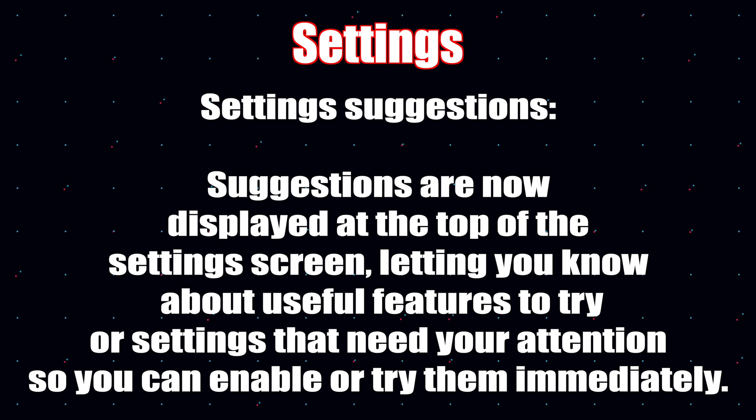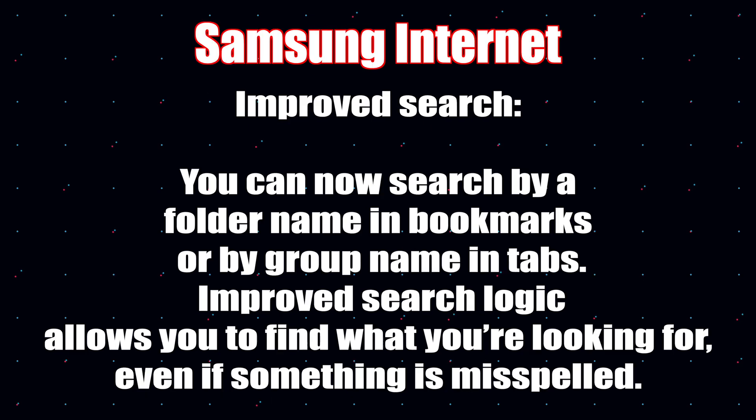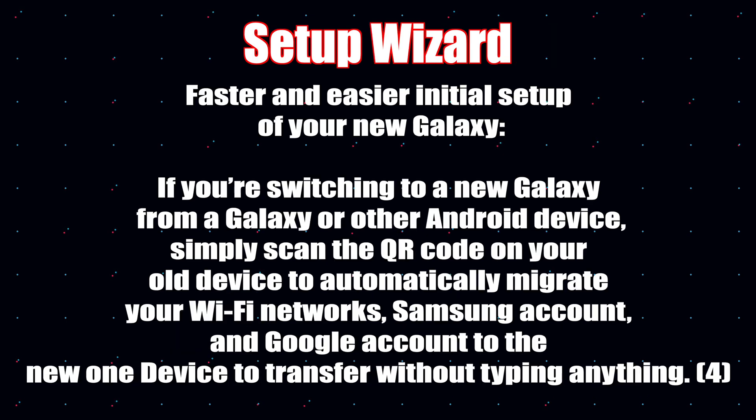Samsung Internet now has improved search — you can search by folder name in bookmarks or by group name in tabs. Improved search logic allows you to find what you're looking for even if it's misspelled. The setup wizard is also improved: if you're switching to a new Galaxy from another Galaxy or Android device, you can scan a QR code on your old device to automatically migrate your Wi-Fi network, Samsung account, and Google account to the new device.